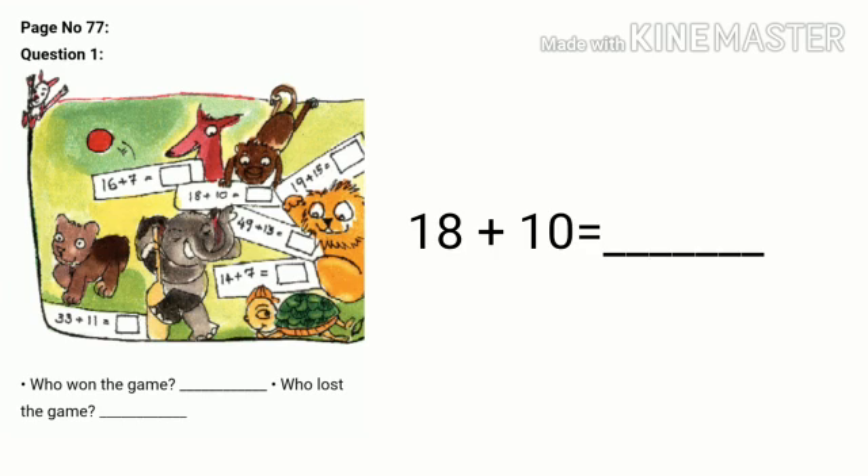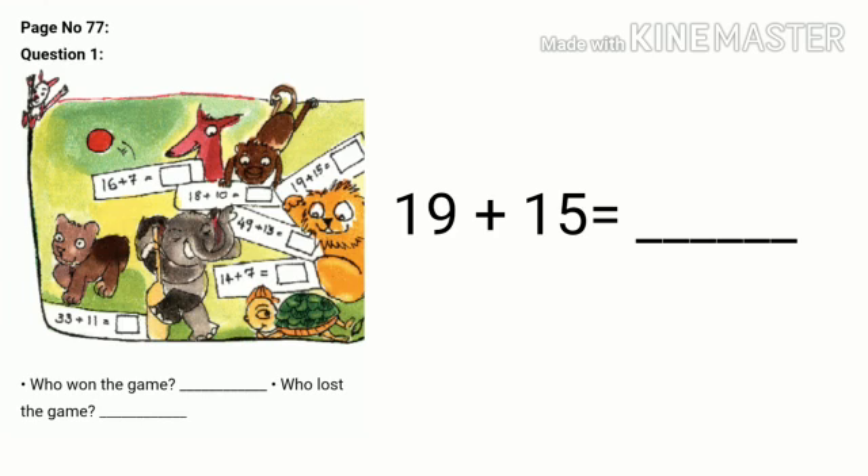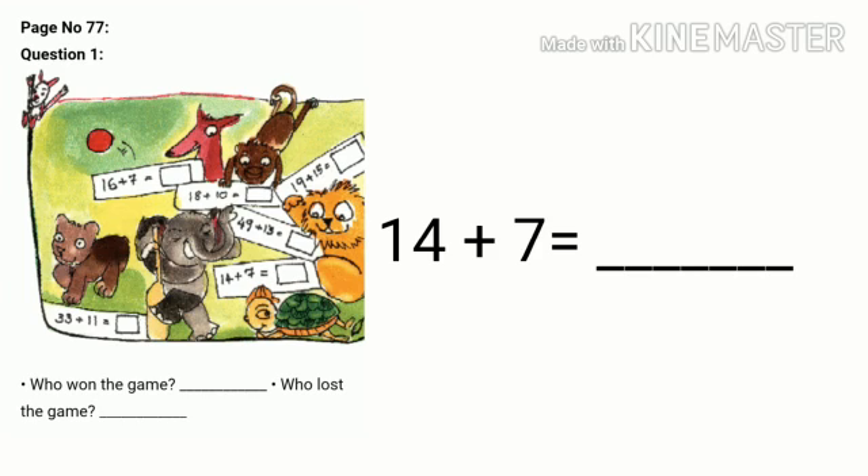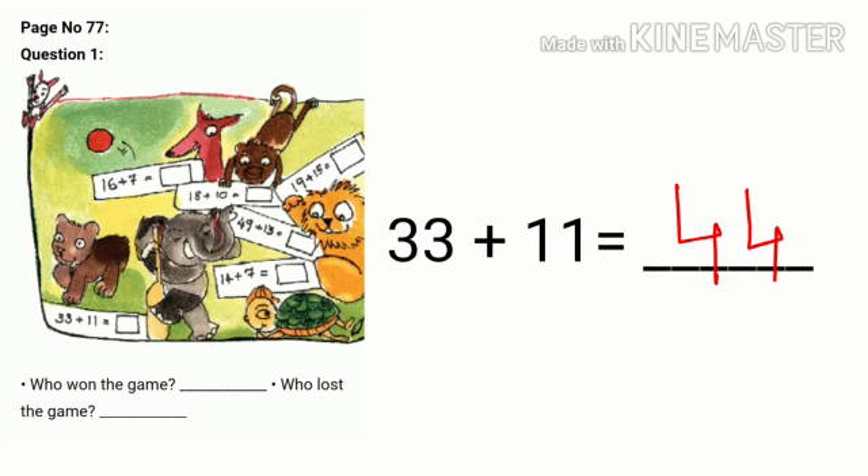The next animal is monkey. His score is 18 plus 10, which is 28. The next is the lion cub. His score is 19 plus 15, which is 34. Next, the elephant: 49 plus 13, added on the snake, is 62. Then tortoise: 14 plus 7 is 21. And the bear's score is 33 plus 11, that is 44. Use the snake on page number 76 to find out the score.